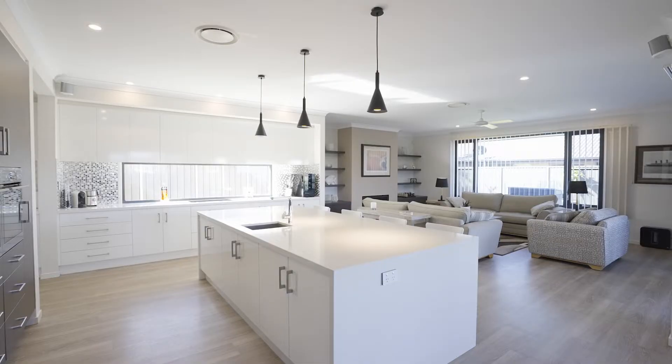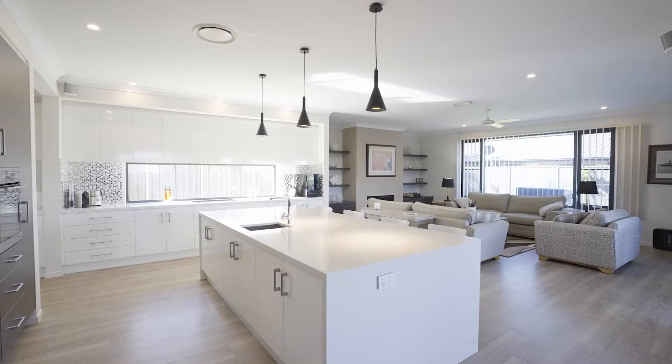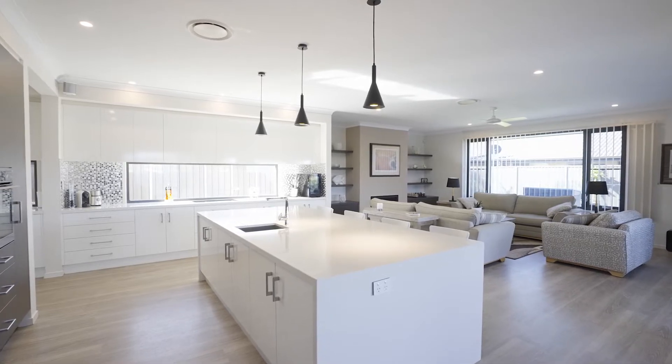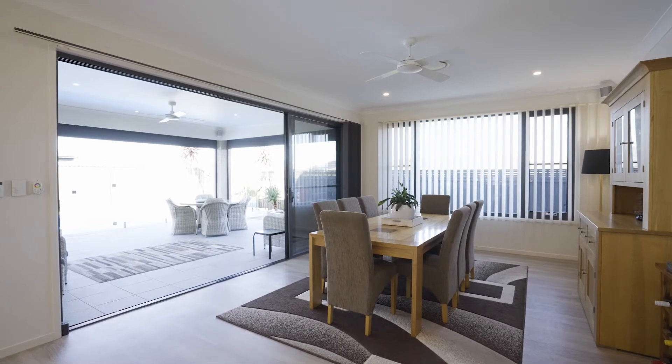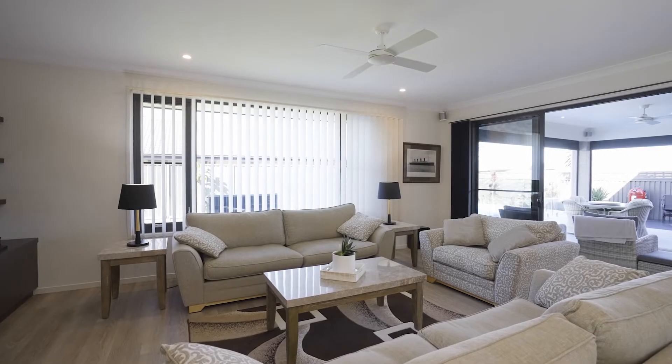A generous, free-flowing layout ensures ideal entertaining and effortless family living, with open-plan interiors flooded in northerly light and including multiple formal and informal spaces.